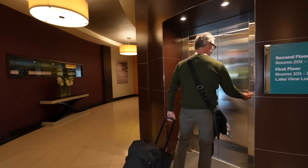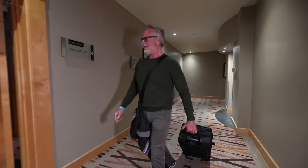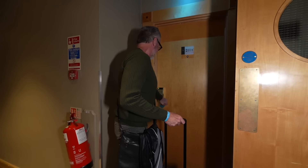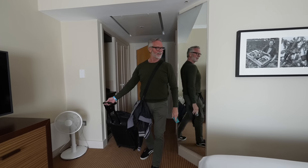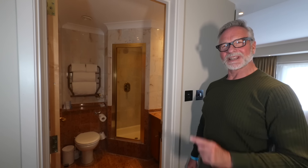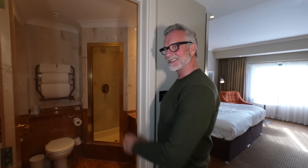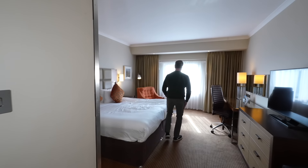Here I am at Potters Resorts Five Lakes. Potters have invited me along to check out their all-inclusive break — I've never done this before and I'm really excited. They offer the only all-inclusive break in the UK. It's a five-star resort near Maldon in Essex, and you can come on a weekend break or a midweek break. They recently came top in a Which? survey for the best holiday parks and resorts in the UK, and the reviews are excellent.